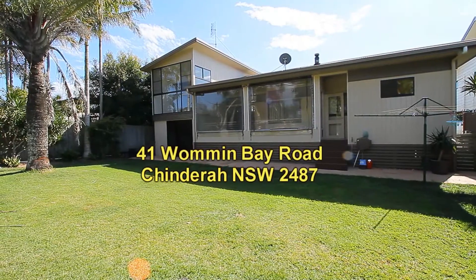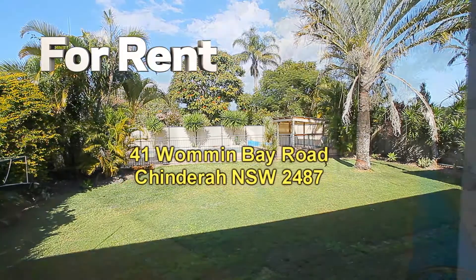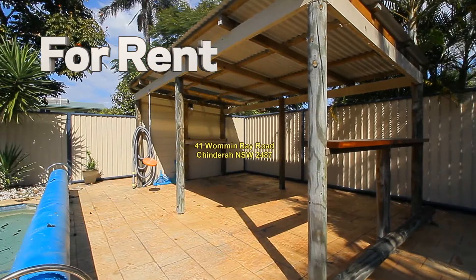Here's a rear view of the property, a view of the backyard from the house itself, and a view of the pool — a very large pool with a barbecue cabana.